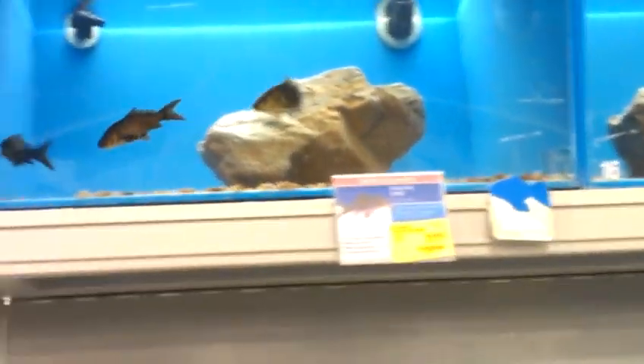Just some goldfish up here. This is more of like the carp section — there's a koi. And there's just goldfish, goldfish, bunch of goldfish. They have a bunch of tanks up here. This is in the Hoffman Estates, the Schaumburg location. It's pretty big.